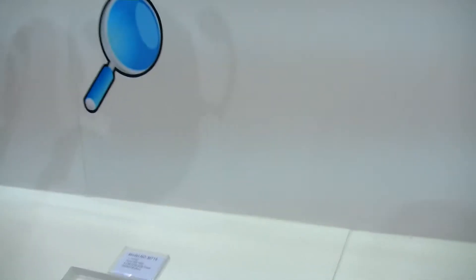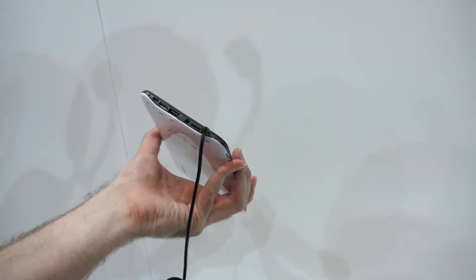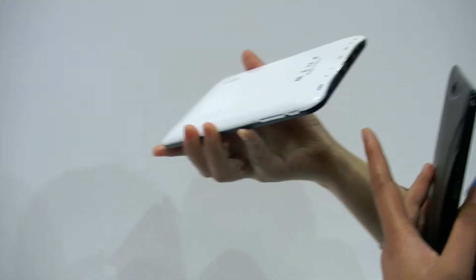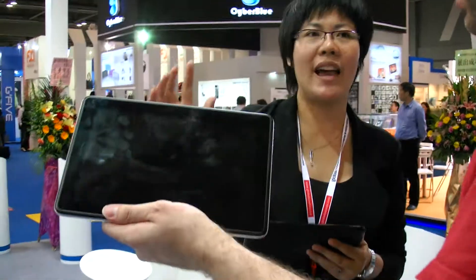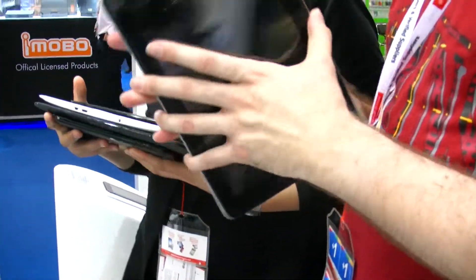And we also have one with the built-in 3G dongle. 3G dongle? Yes. Like inside here? Yes. The SIM card goes in somewhere down here. And what else do you show here? We also have this one — it's a 10.1-inch with the IPS panel. Can you hold this one? Yes. And is this actually working? Can I turn it on? No, it's the hand sample. IPS panel. Nice.